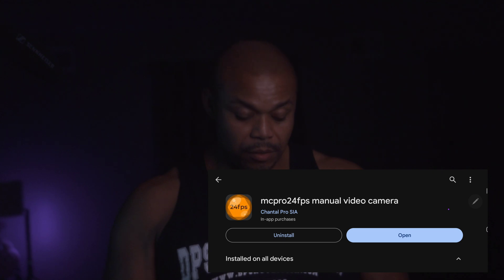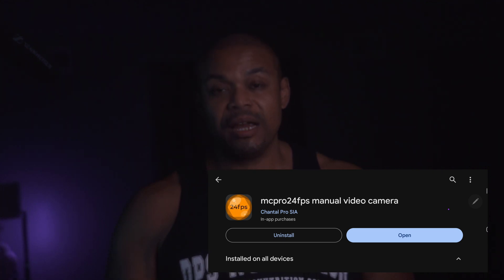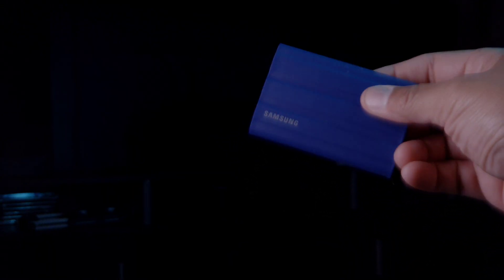There is a way around it — you can actually record to an external drive, but the trick is you have to use a third-party app, and that's MC Pro. You can record your 4K video directly to an external drive instead of to your internal storage.